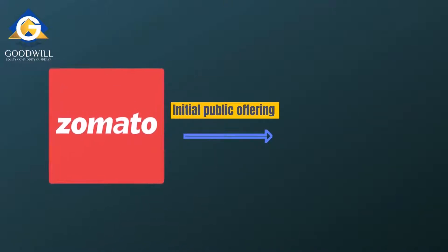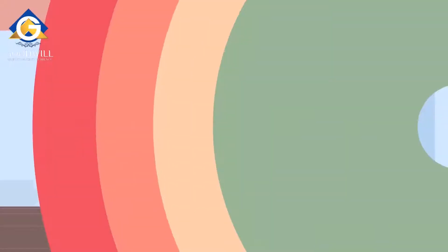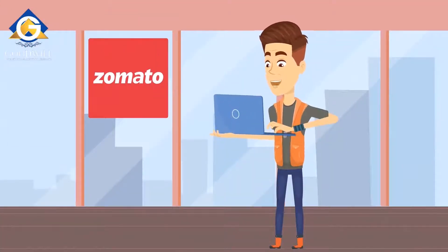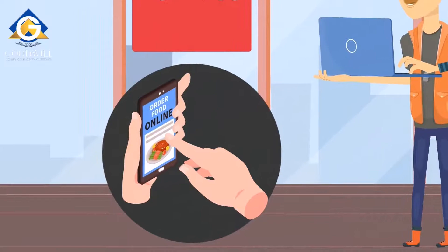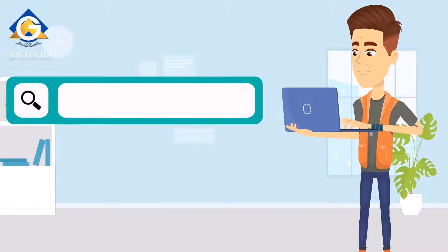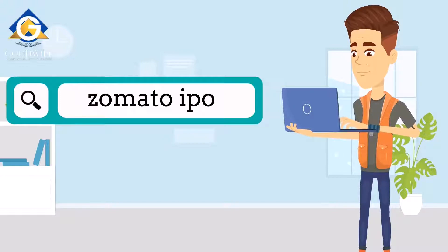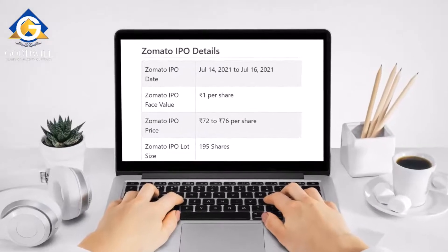Around the same time, Zomato announced it would go for an initial public offering in July 2021. Rahul began looking into the Zomato IPO details. He thought he himself would have generated significant revenue for Zomato by ordering food online, and so he decided to apply for the Zomato IPO.